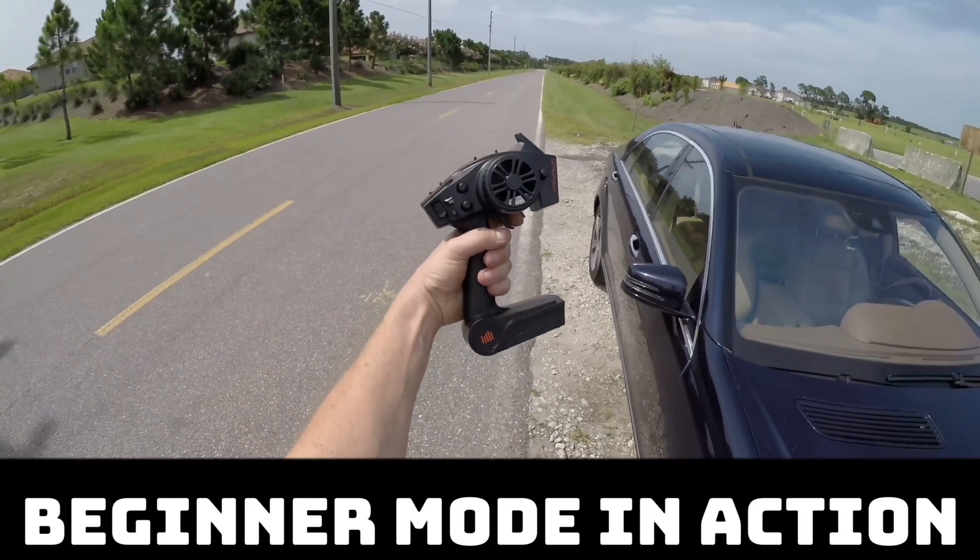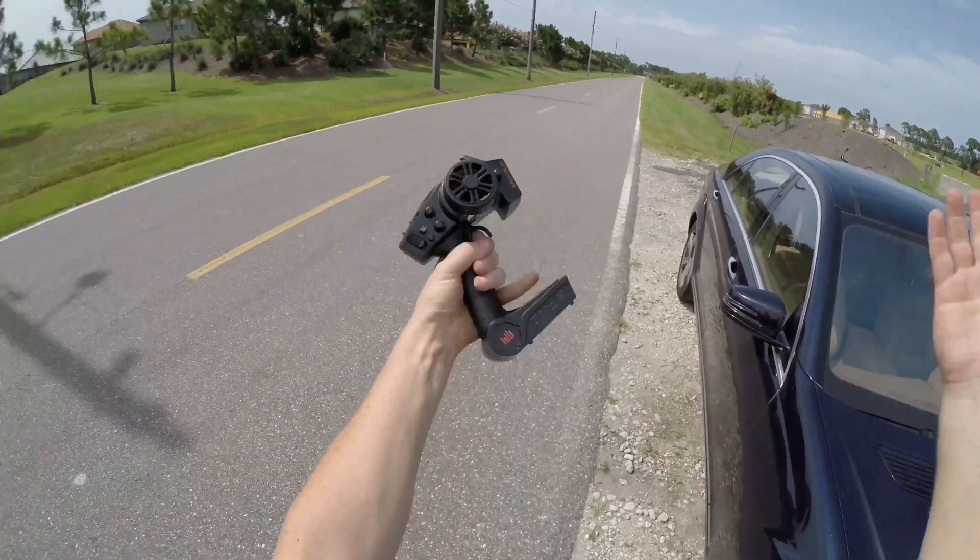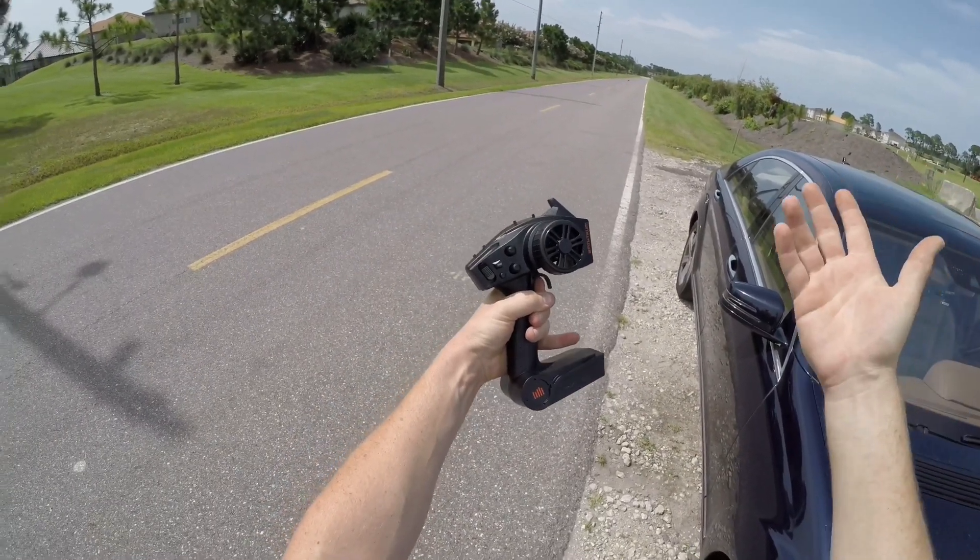And in three, two, one, pinning the throttle, guys. Now the throttle is pinned. I don't really even need to touch the steering wheel, which is pretty amazing.